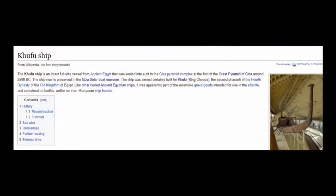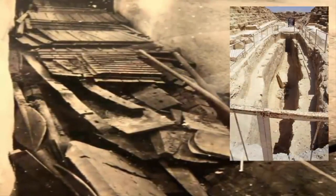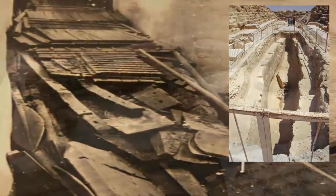The Khufu ship being but one of these said artifacts — a boat found disassembled under the Great Pyramid, one said to have floated through the sky.